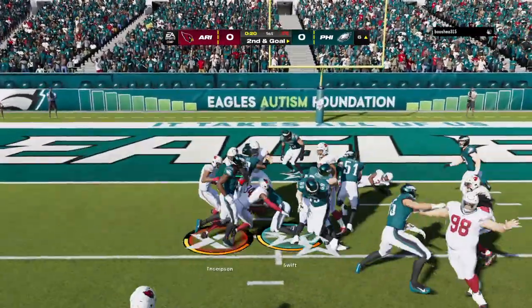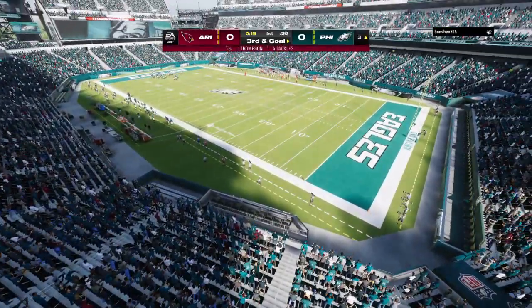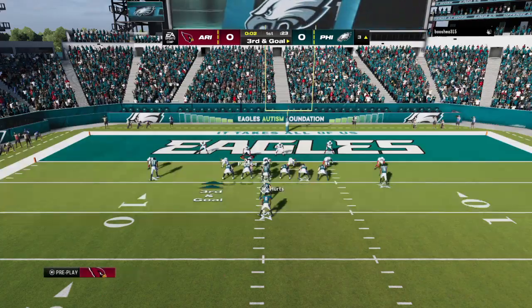They will run straight ahead with Swift, and he gets halfway there — from the six to the three on a gain of three. They get three yards closer, but still work to do. It's third and goal, three yards to go.